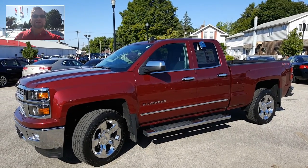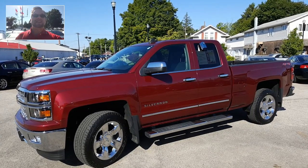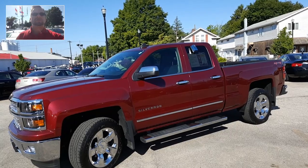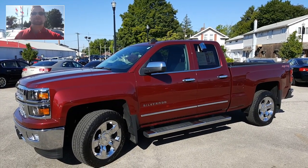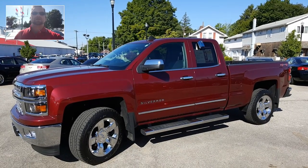Hey Donald, how you doing? Wayne Ullery here, Colombiano Cadillac Buick Chevrolet, standing outside of the 2015 Chevy Silverado LTZ that you're interested in. We're gonna take a closer look at it here in just a moment. I do welcome you to subscribe to my YouTube channel as well as visit me online at WayneUllery.com.